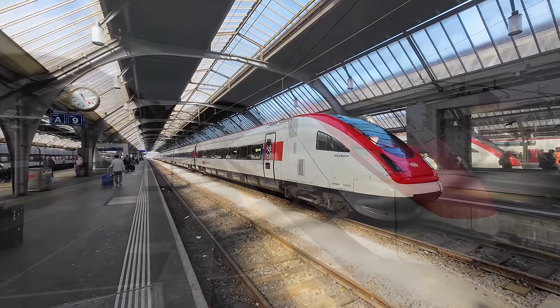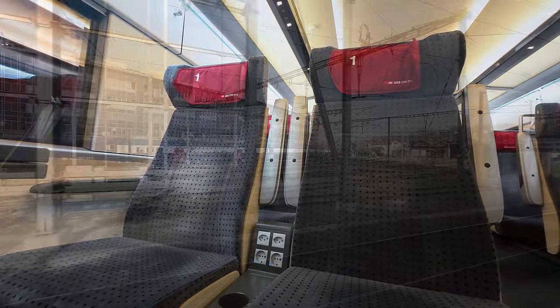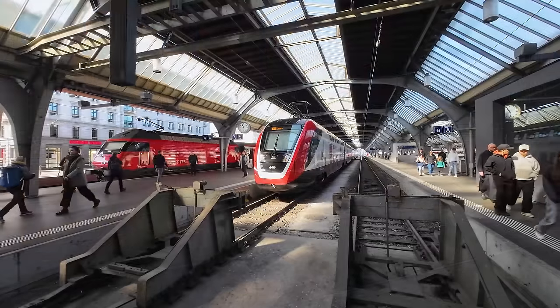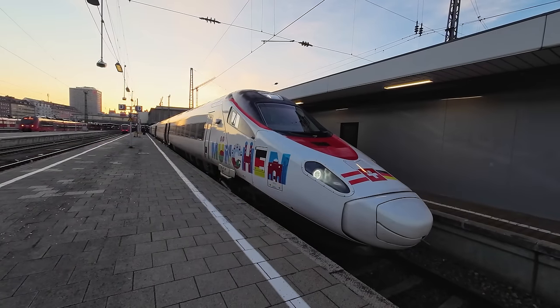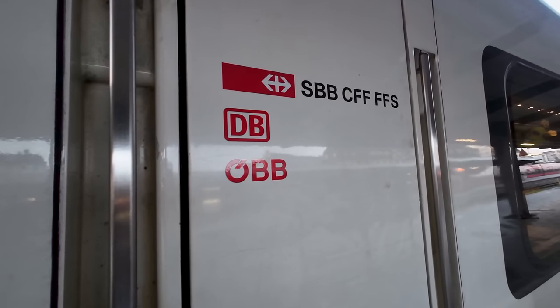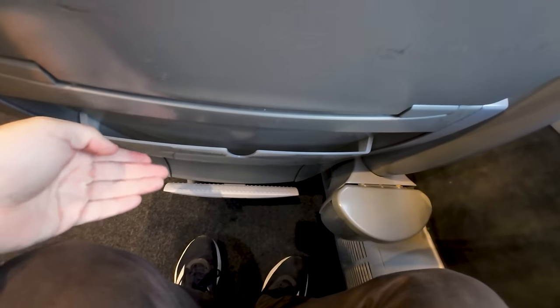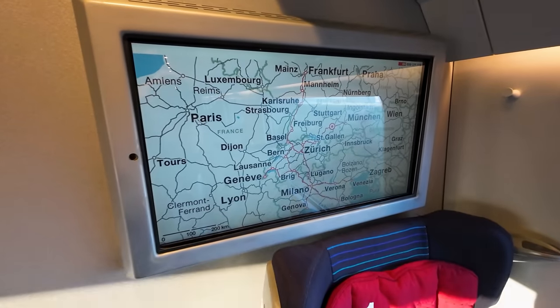When you think of Swiss trains, you are probably thinking something along the lines of stylish, comfortable and on time. But not all trains on the Swiss railway network are created equally. From the failed Twindex Express train to our train, meet the SBB new Pendolino. Used on international routes to and from Switzerland, this train is often described by the Swiss people as uncomfortable and cramped. So let's find out if there's any truth to this on a journey from München to Zürich.